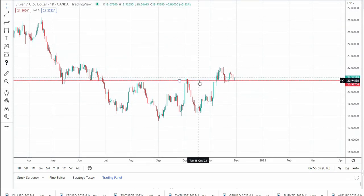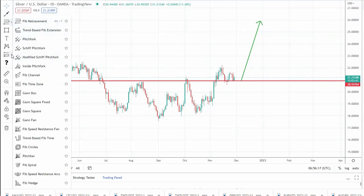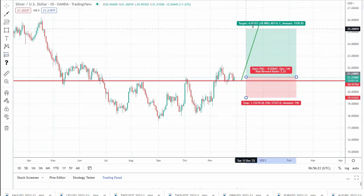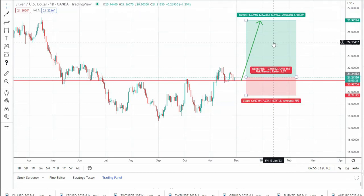We can see that so far this support is holding and we can expect a new leg up for silver. As long as this level is intact, the structure remains bullish. We can also have a very good risk-reward if we target 25 with a stop loss under 20, giving us a 1:2:3 risk-reward for a buy position in silver.